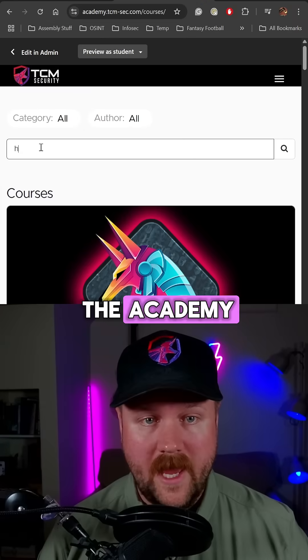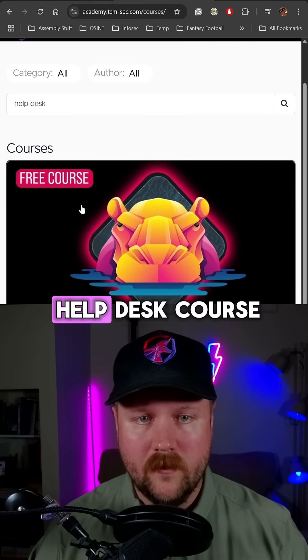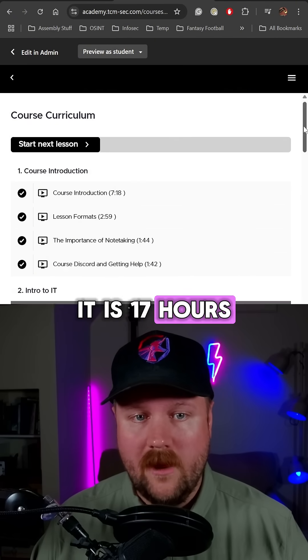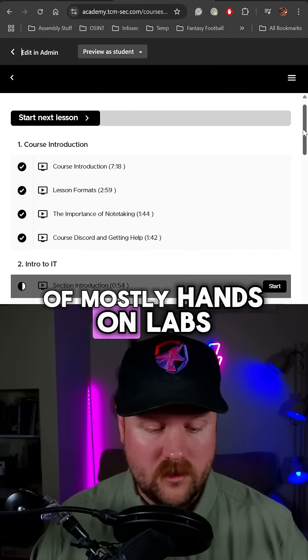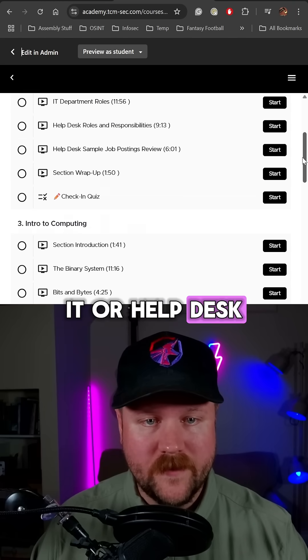Once you're logged into the academy, just quickly search for help desk, and that will take you to the free help desk course. I highly recommend this course if you do want to take the whole thing. It is 17 hours of mostly hands-on labs covering all the things you need to know for an entry-level IT or help desk position.